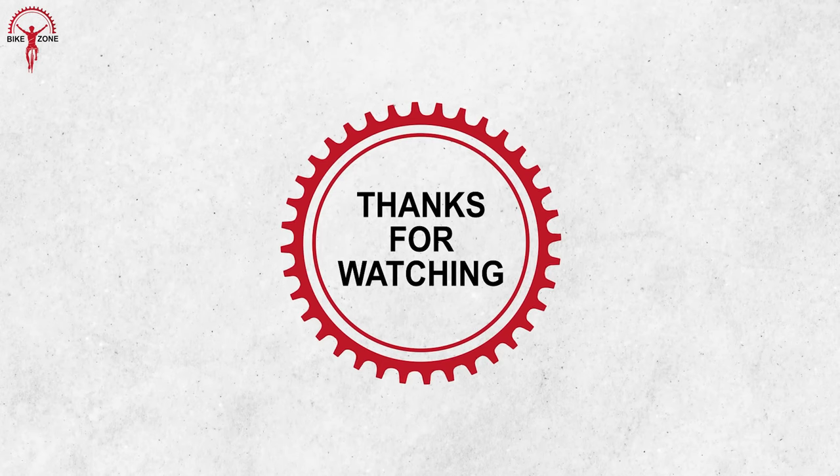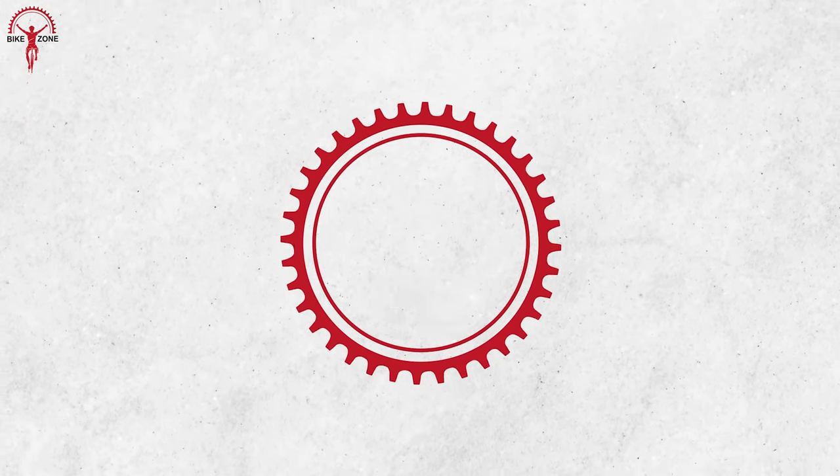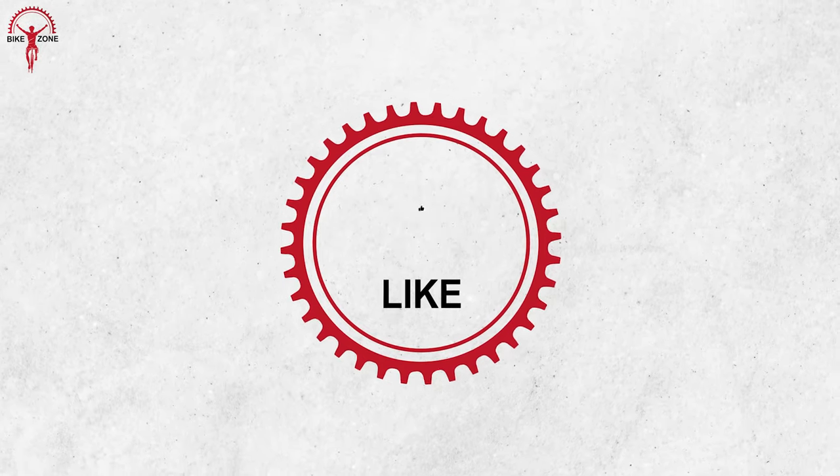That was our list of the 10 coolest bicycle gadgets and accessories. Thanks for watching. Please share this video if you find it helpful, and please consider subscribing to this channel to help us grow.